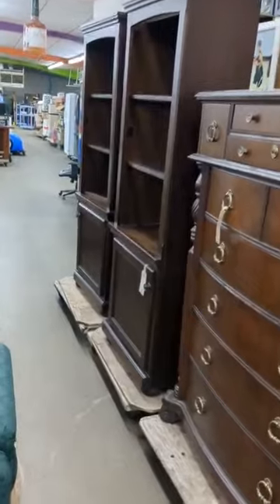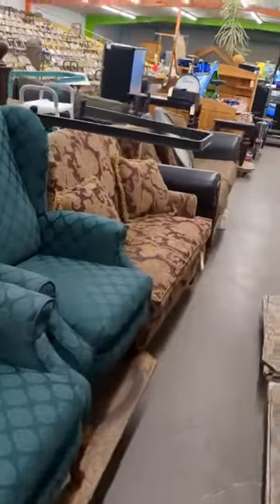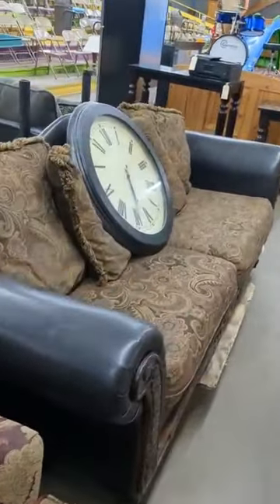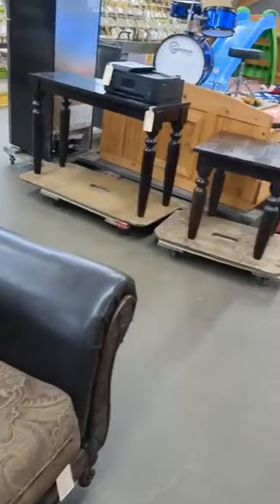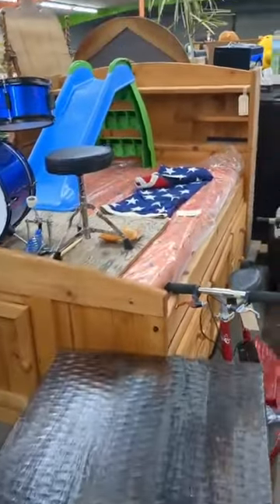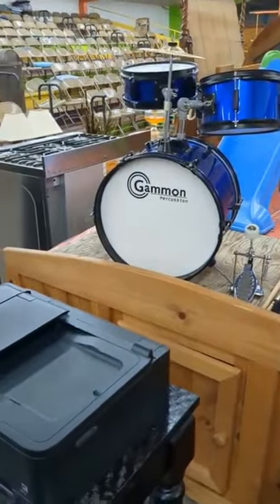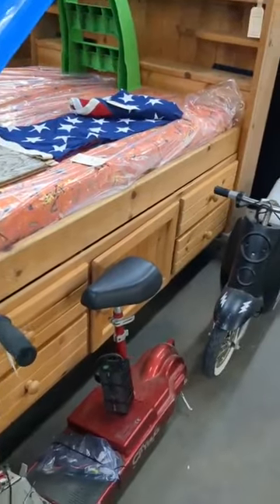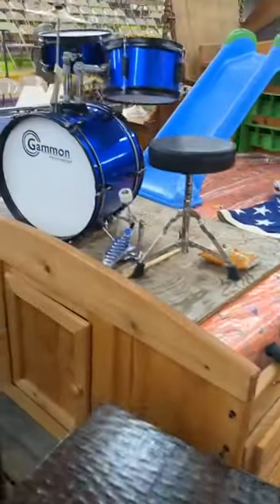We've got a couple of wall cabinets, some wing-back chairs, another love seat, and another couch. And we've got the big clock. We've got a couple of tables, a hall table and an end table. We've got a nice twin bed. We're full. We've got the drum set for the kids — every kid needs one of those. The twin bed has all the underneath storage — it's pretty nice.